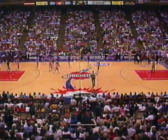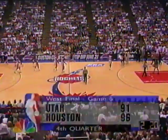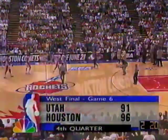John Stockton with 15 points and 12 assists tonight. Remember in game four the Jazz closed with a fury to tie it up. The Rockets call timeout with 2:20 to play in the fourth quarter — 96-91, Rockets in the lead. We'll be back.